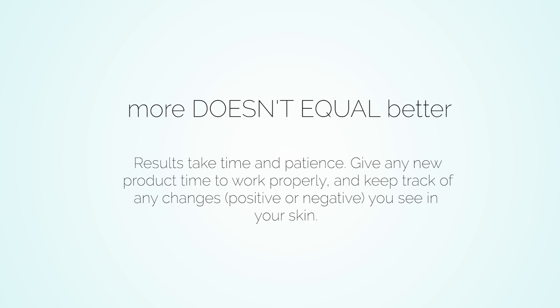Just because there is more of something doesn't mean the product is going to work any faster or better. Surface wrinkles, uneven skin tone, compromised barrier — whatever the problem, it most likely took months or even years to develop. Great results take patience and they take time.